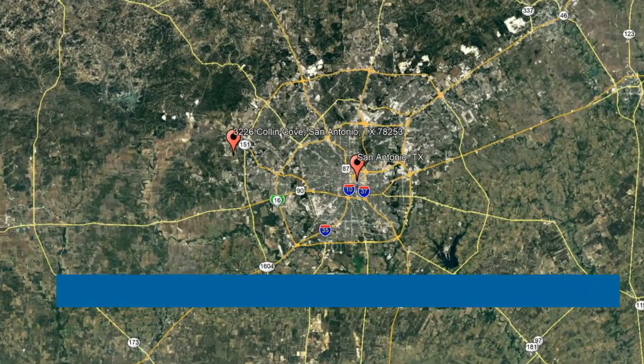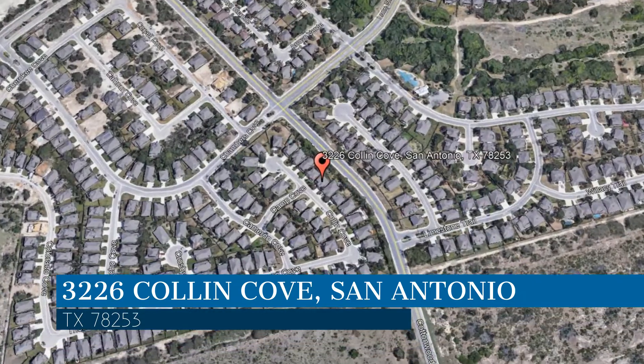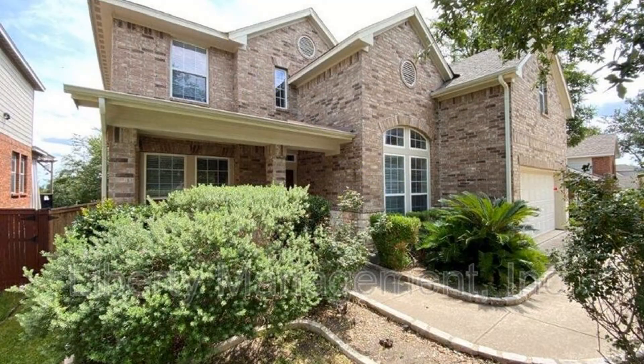Here are photos of an available rental property — make it yours today. This property is located at the address on your screen. We are Liberty Management, a leader in San Antonio property management.